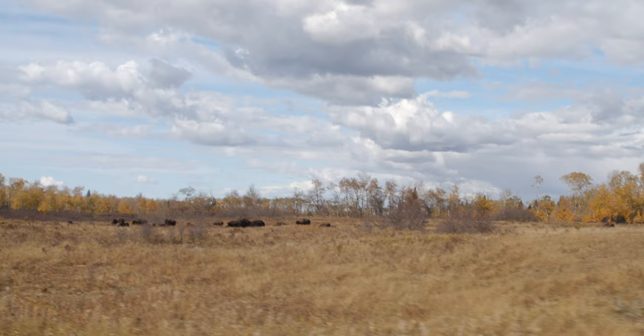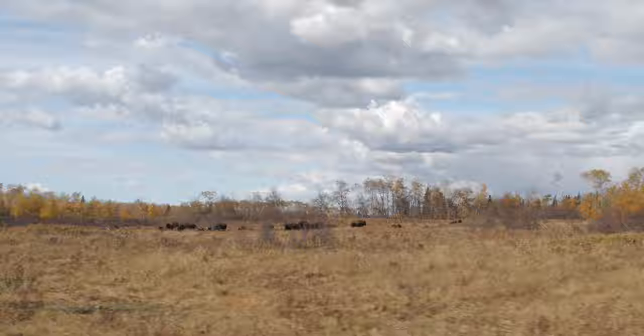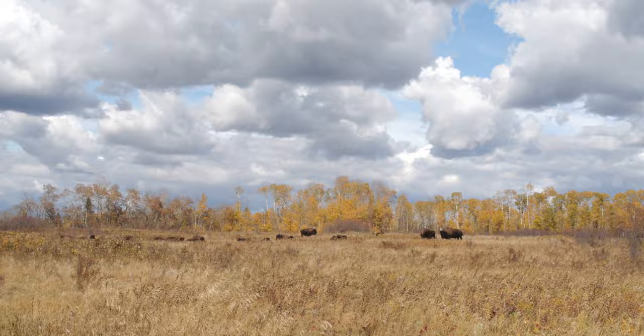Now that we just saw those bears, which was really unexpected, it's time to go and see some bison. Just off in the distance here I think we can already see some. So we're just going to head over there and see if we can see these bison, and hopefully I get some good ideas.